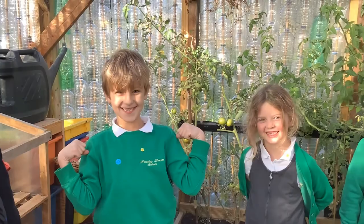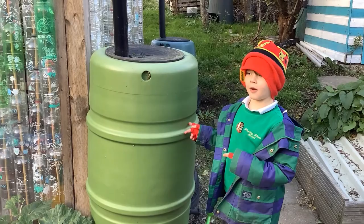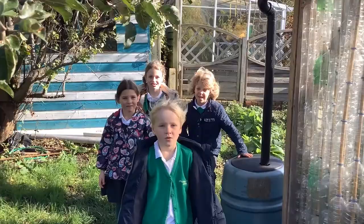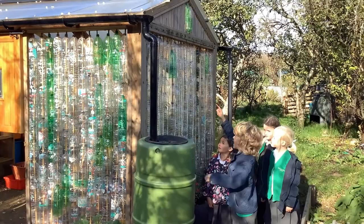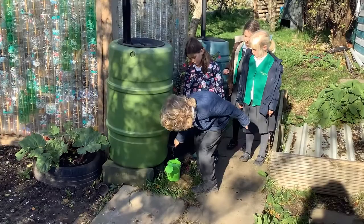We love recycling! The water butt came from a school parent. We even recycled water from the sky! The greenhouse is really clever because water goes into the guttering and then down the downpipe and into the water butt, and then you push it here.